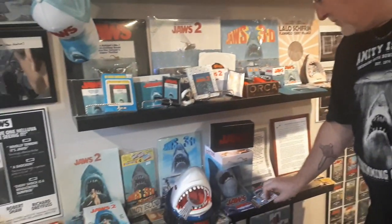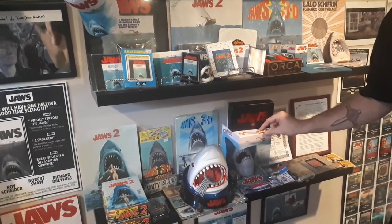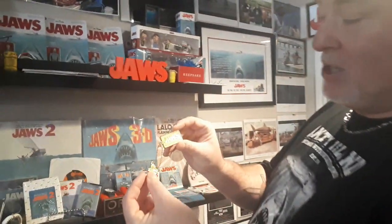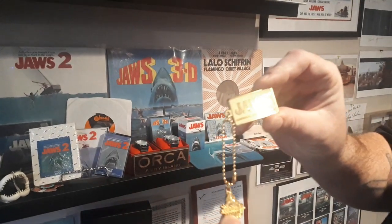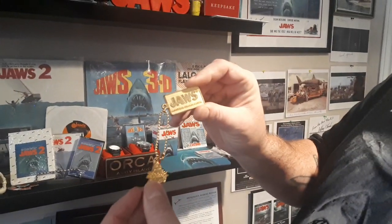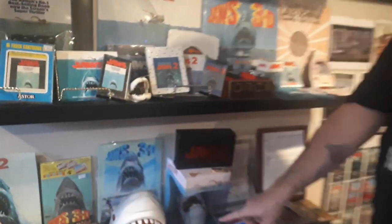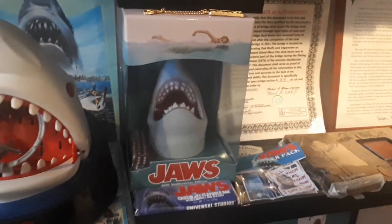Another thing from Japan — Universal Studios little Jaws gold. I don't know if I'd wear this as a necklace; it'd be kind of some pretty cool bling, but you know. And then you can see the Jaws Yahtzee here — I haven't opened that.